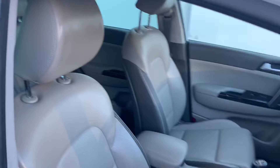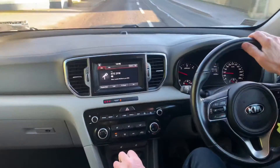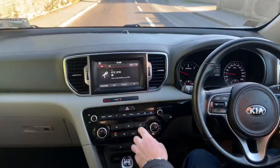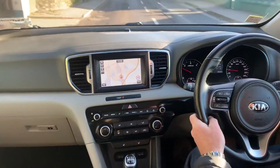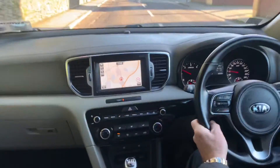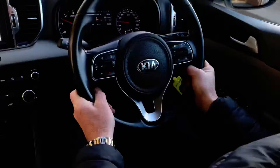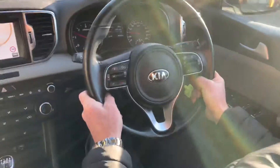We are now taking a look inside this 181 Platinum Sport Sportage. This car has just 42,000 kilometers on it and has a multi-function steering wheel with phone, radio, voice control and cruise control.